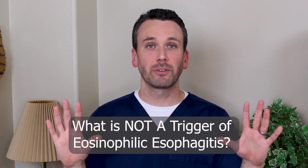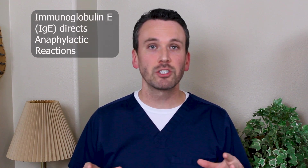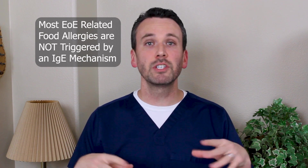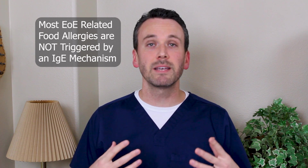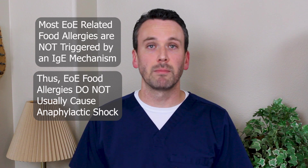Lastly, what is not a trigger of eosinophilic esophagitis? Importantly, immunoglobulin E — IgE. IgE is what directs an anaphylactic reaction where your throat closes up and you can't breathe; that's what we typically think of with feared peanut allergies. Most eosinophilic esophagitis-related food allergies are not triggered through an IgE mechanism. This is very important to know because it means these food allergies are not the types that cause the most feared complications of anaphylaxis. We'll discuss in separate videos, though, that when approaching an elimination diet it can be important to get IgE testing to make sure you don't unintentionally unmask an anaphylactic reaction.